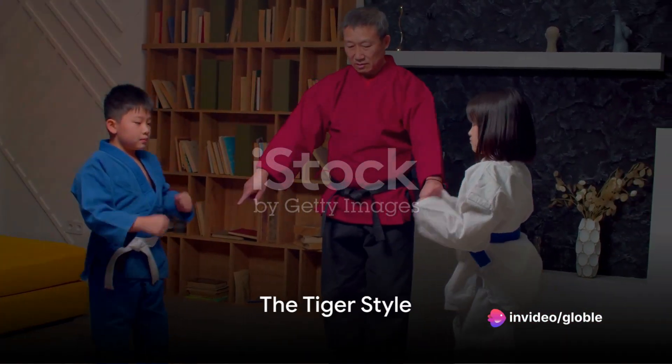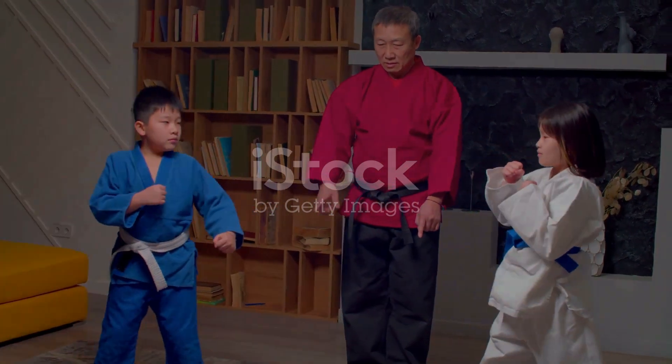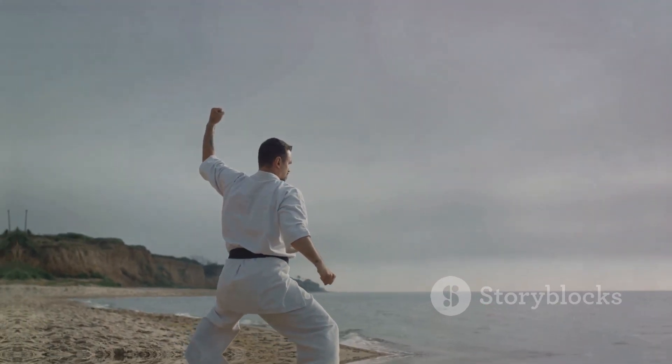First up, the tiger style. Known for its raw power and aggressive strikes, it embodies the fierce spirit of the king of the jungle. Remember the legendary Bruce Lee? His powerful strikes in Wing Chun are reminiscent of the tiger's directness. The tiger style is all about strength, with every move designed to deliver a powerful blow.